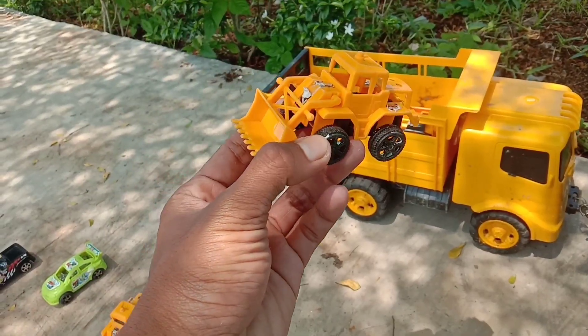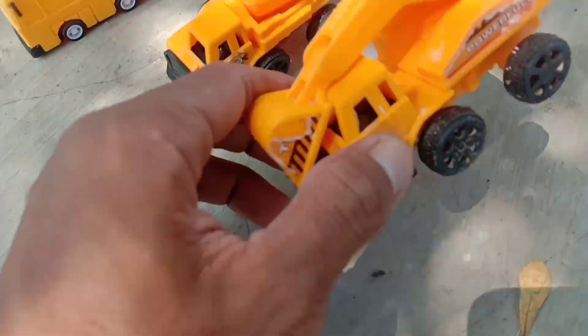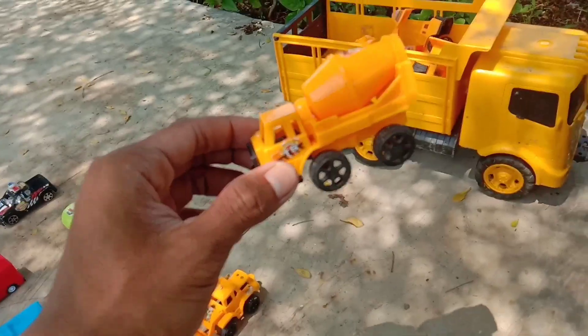Wow, wheel loader. Keren sekali, teman-teman. Widiwadidaw. Beko keruk. Kalau yang ini truk molen, teman-teman.